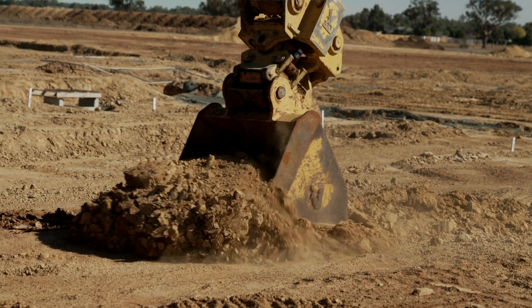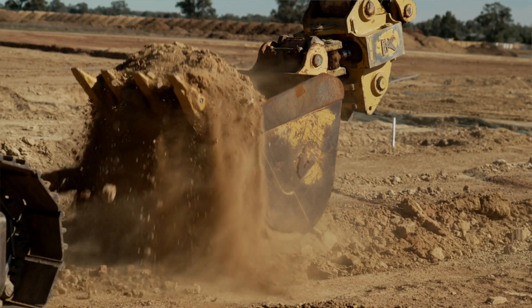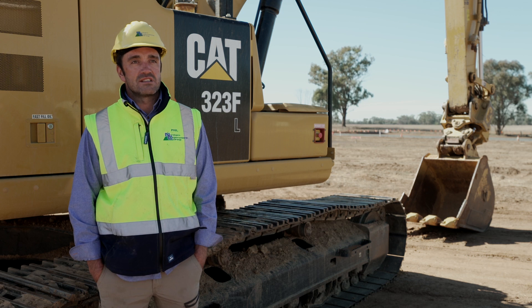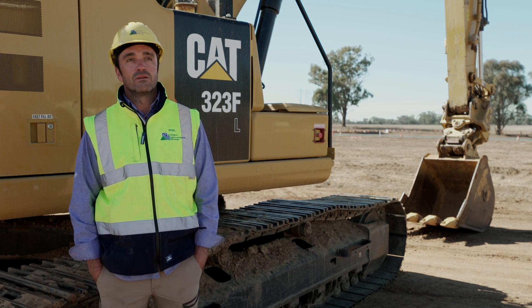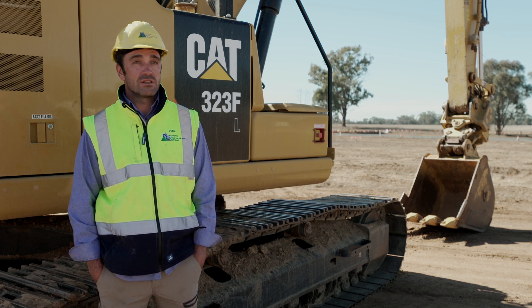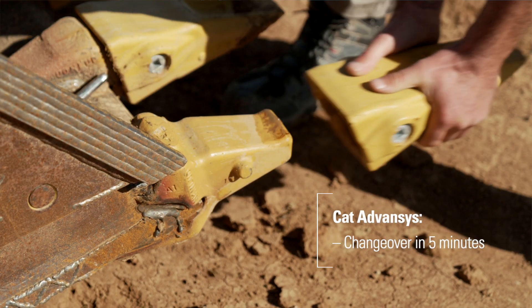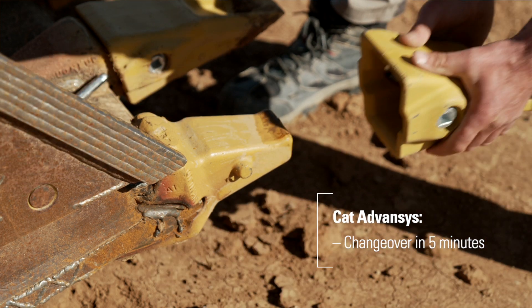With Cat Advances, we've been able to put the right tooth to the right job. We work at a lot of quarries which requires a lot of digging in rock, so that wears the teeth out really quick. Previously, it was taking us about three hours to change those teeth over. But with Cat Advances, we're changing them within five minutes and we're off and running again.